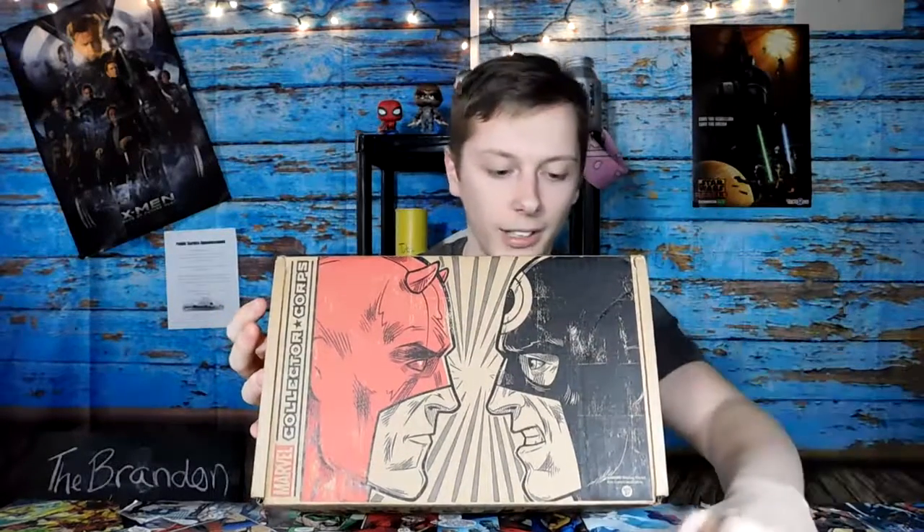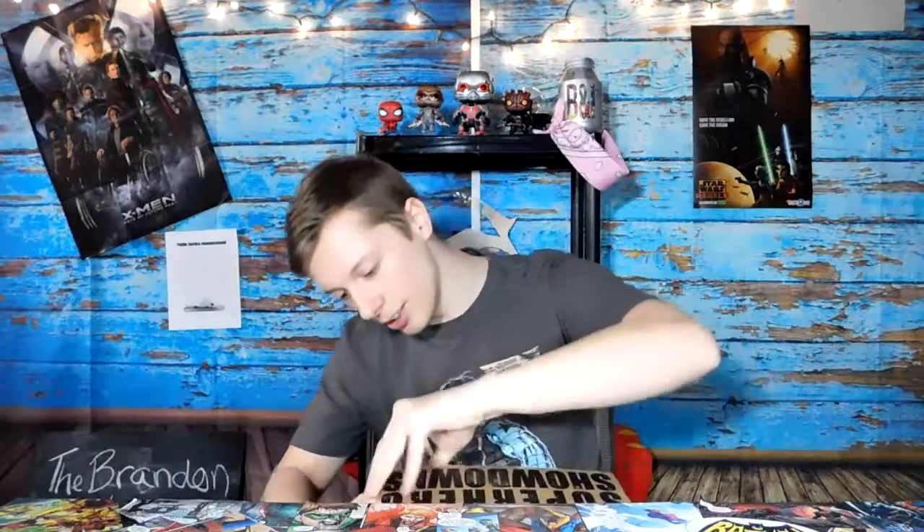You can see the top of the box. You've got Daredevil and Bullseye. This guy right here — this is the reason I bought it. And I kind of already know what is in the box, but I'm excited for it and I'm glad that I got this one. So let's get this thing open.